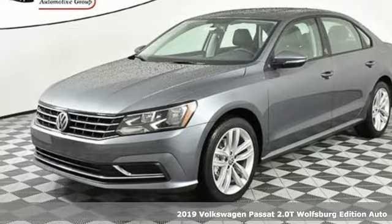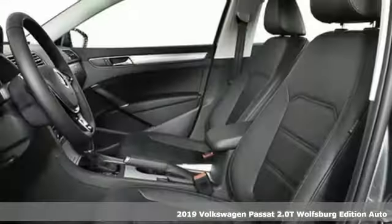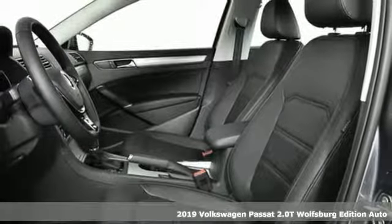It's a new 2019 Volkswagen Passat. Family time picks up a few more fans in this Passat.